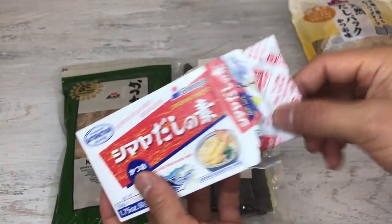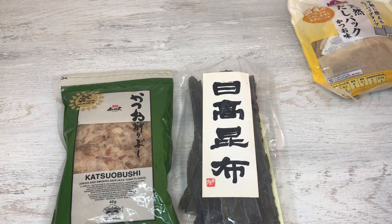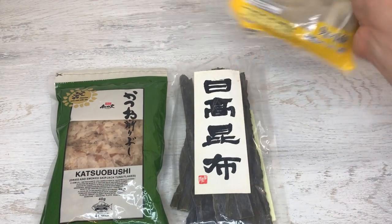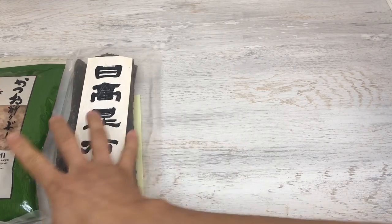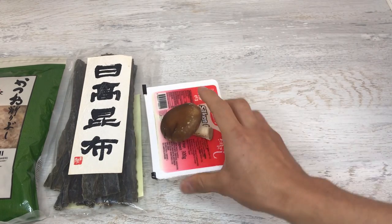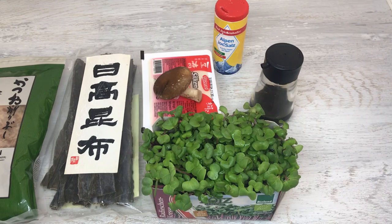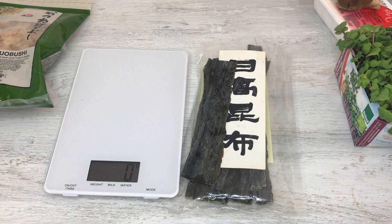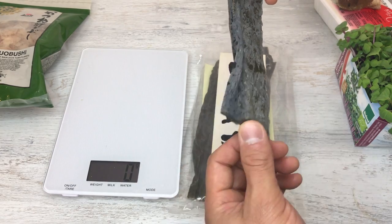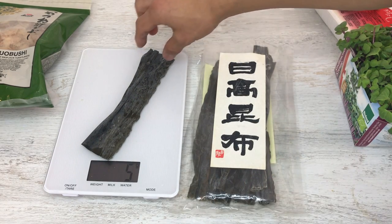I use katsuobushi bonito-flavored seasoning for everyday cooking because it's too expensive to use the real thing for every dish. I think most families in Japan barely use real katsuobushi for dashi and probably use this instead. But today I want to show you how to make authentic dashi. For the osuimono I'm going to use tofu, shiitake, and radish sprouts for the green, and salt and soy sauce for seasoning. The first thing you want to do when making dashi is soak the kombu kelp in water. For two cups of water, use five grams of kombu.